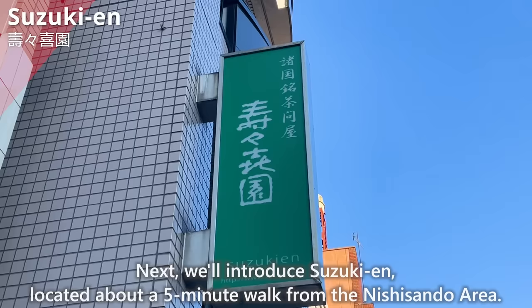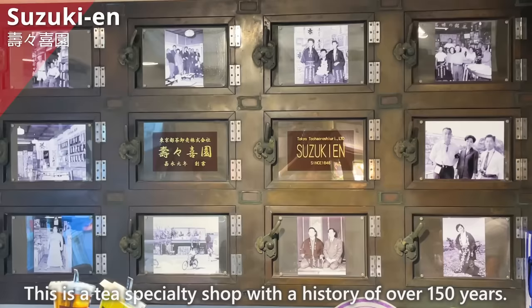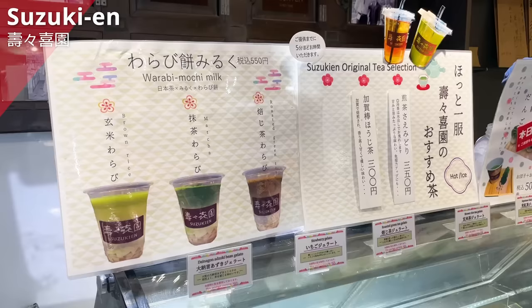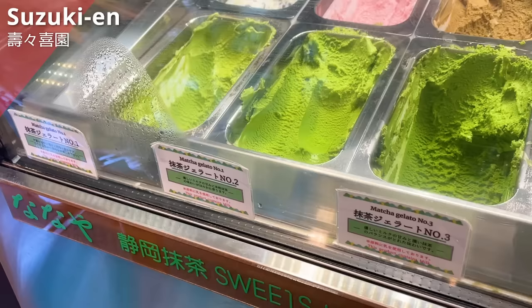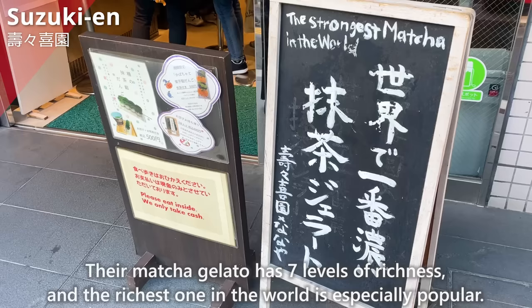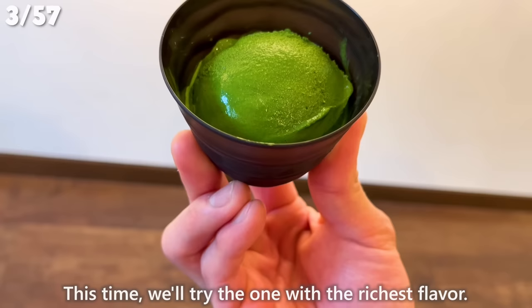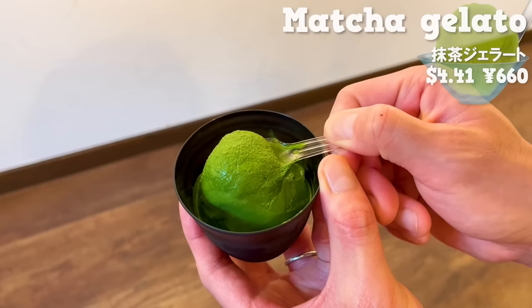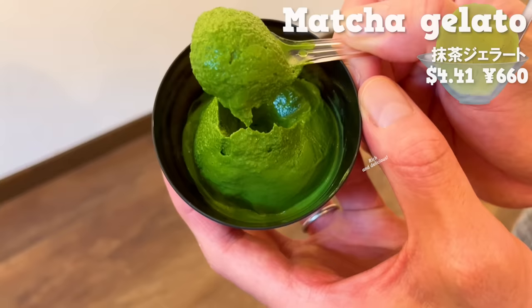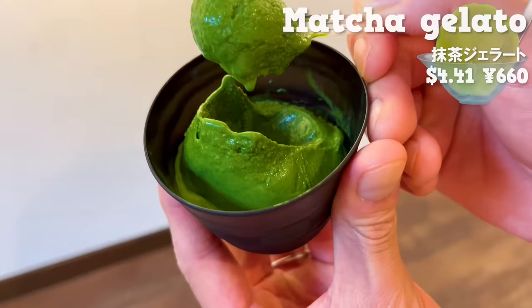Next, we'll introduce Suzuki-en, located about a 5-minute walk from the Nishisando area. This is a tea specialty shop with a history of over 150 years. You can not only buy tea leaves, but also enjoy various sweets. Among them, the most popular menu is the gelato. Their matcha gelato has 7 levels of richness, and the richest one in the world is especially popular. This time, we'll try the one with the richest flavor. It uses the highest quality matcha in Japan, so it has a deep color and a pleasant aroma. The matcha flavor is rich and delicious. It has a subtle bitterness, but you can also taste the sweetness of the milk, making it easy to eat. It has an elegant taste and gives you the feel of Japan. If you're a matcha lover, be sure to give it a try.